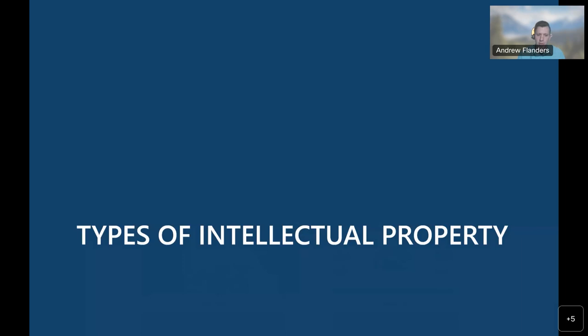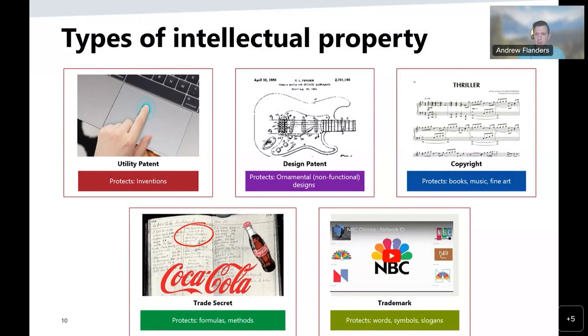We're going to talk about the different types of intellectual property available. First are patents — only inventions with utility or design can be patented, and they will be disclosed to the public. The Patent Office examines these applications to determine whether the stringent requirements set forth in laws and regulations are met in order to grant them. Next are copyrights, which include literature, art, drama, music, photographs, recordings, broadcasts, and more.